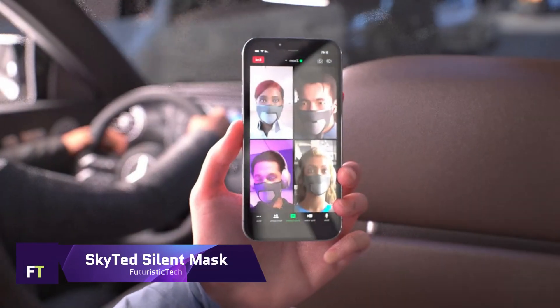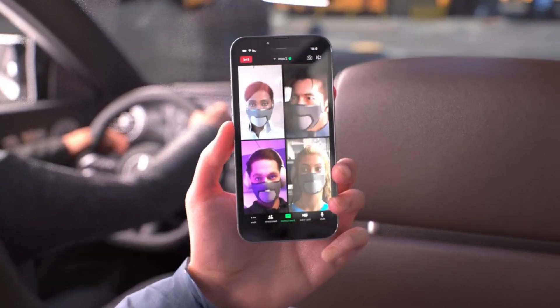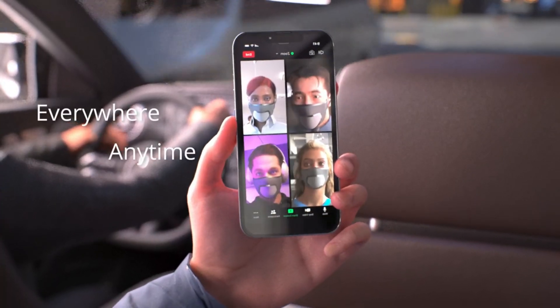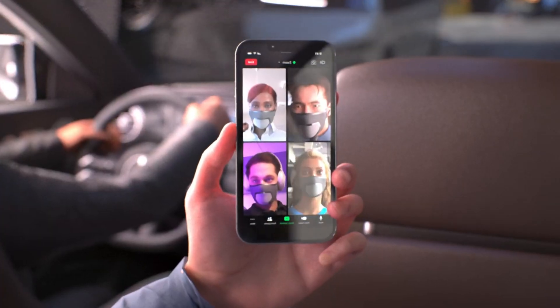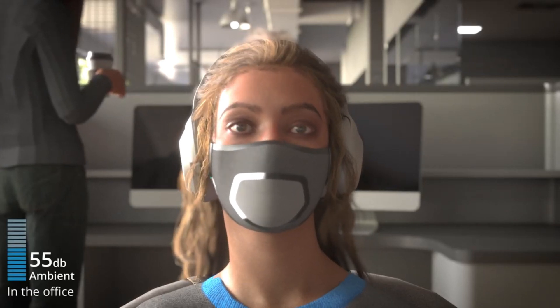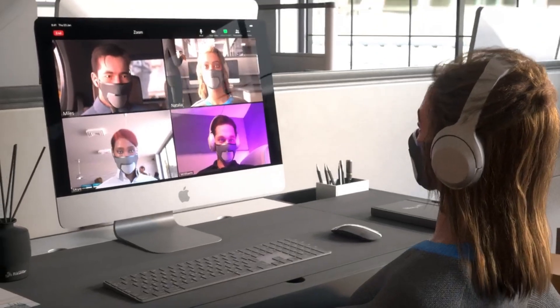SkyTed Silent Mask: while you speak, the SkyTed Silent Mask creates a sound barrier around your mouth by absorbing 80% of the vibrations. This innovative mask is made possible by state-of-the-art aeronautical technology. Without worrying about eavesdropping or bothering others, you can communicate freely. The bone conductor microphone built into the mask picks up your speech clearly while blocking background noise, guaranteeing private calls.